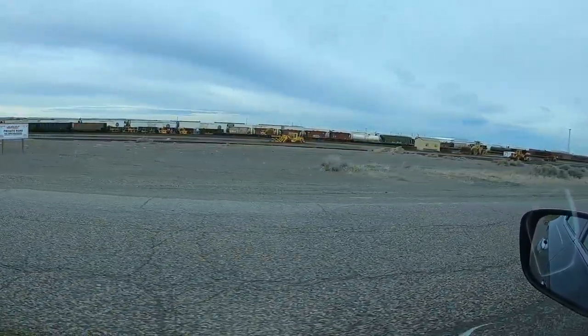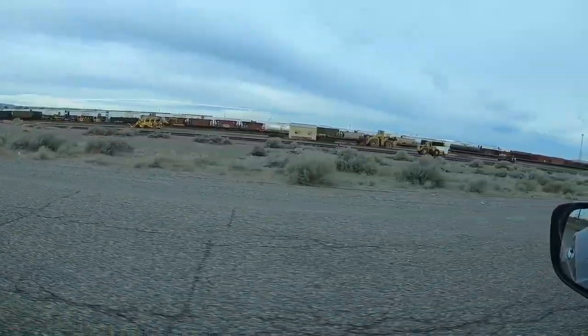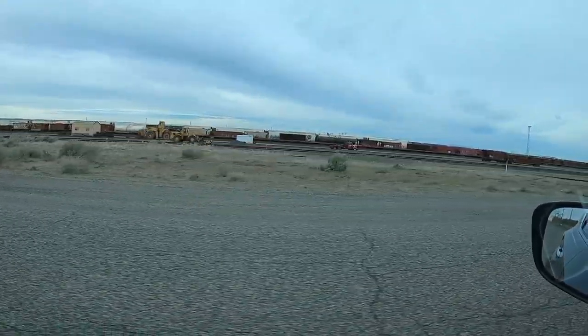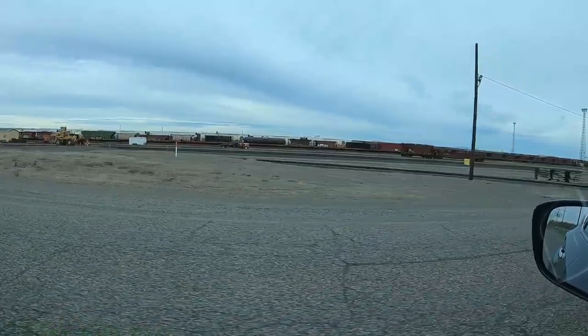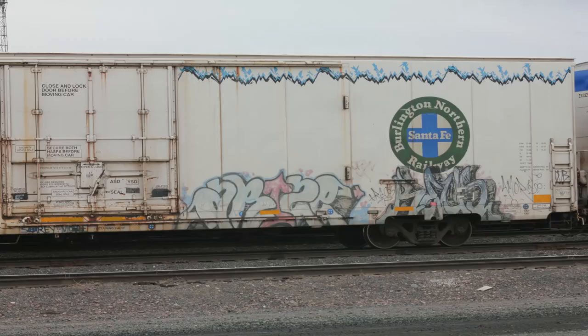As you can see, it is pretty empty down here. There's a couple of reefers way back there. It's unusually empty. Another security truck — don't know what the story is. Here comes another one, and another one, and I think another one. They're very busy today.